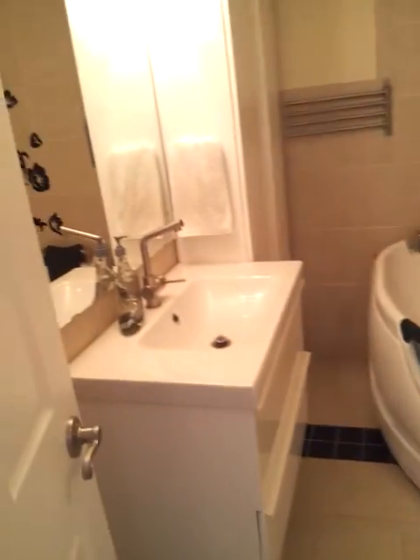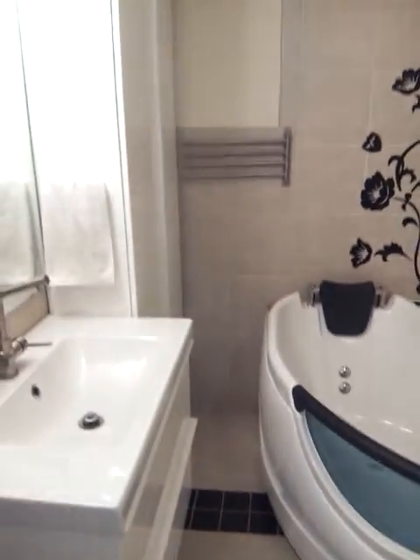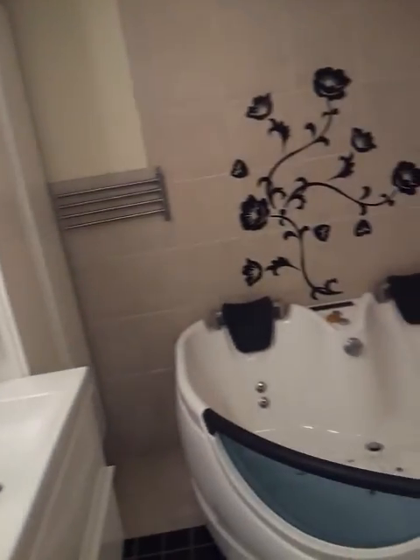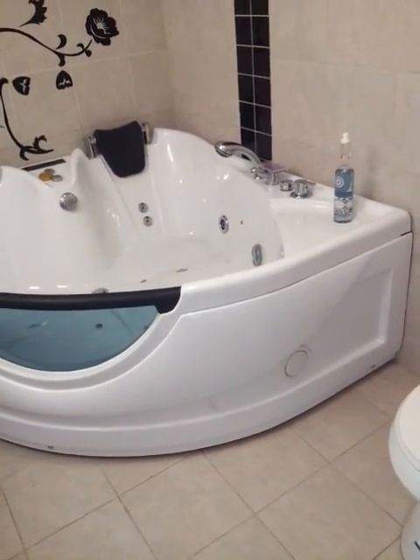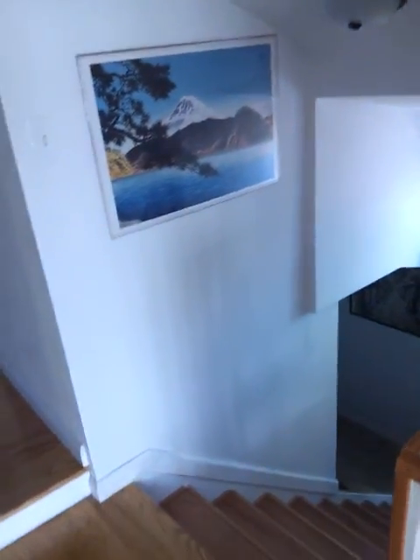Here is the full bathroom on the second floor. No windows here, so we have to put the light on. It's a jacuzzi with blue light that shines while you are in it. It has water and air jets, and you can connect a radio — you see the speakers there? You can listen to your music while taking a bath.